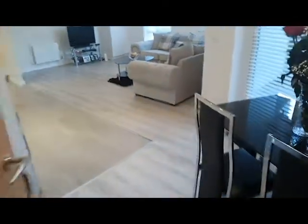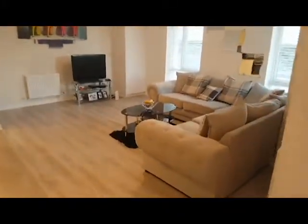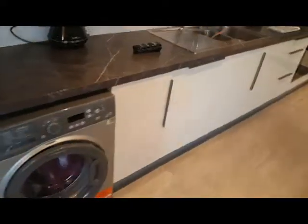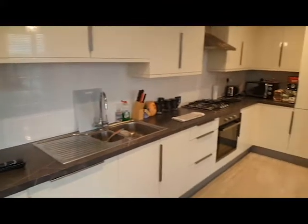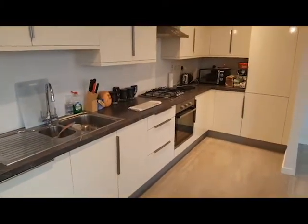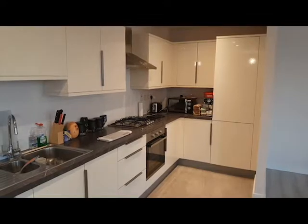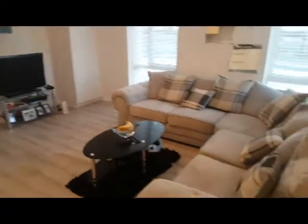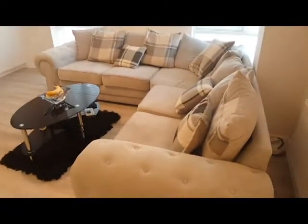Moving down the hall, bring you into the kitchen and living area. So I've got the washing machine here, tons of storage space, the hobs and oven and you've got your fridge there as well. Microwave in the corner. Into the living area, you've got a nice big TV. Gorgeous L-shaped and comfy couch. So something for everybody.